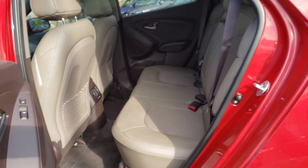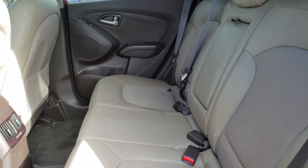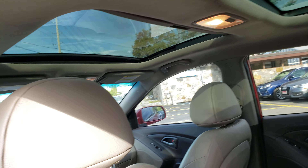Power windows and locks. Back here, nice half leather, half material back here. There's the moonroof again.